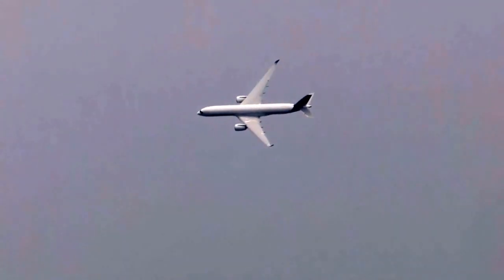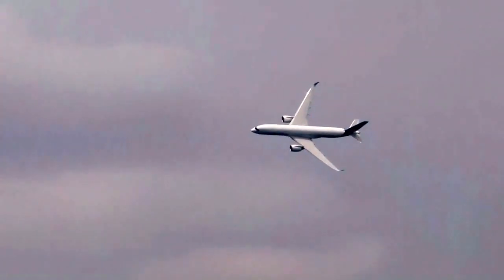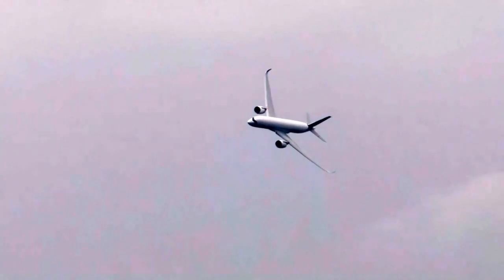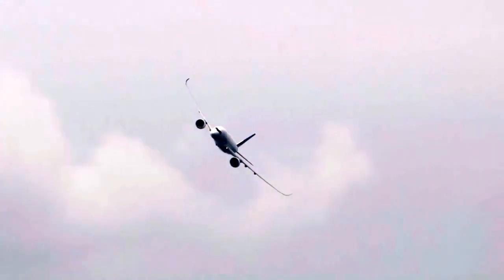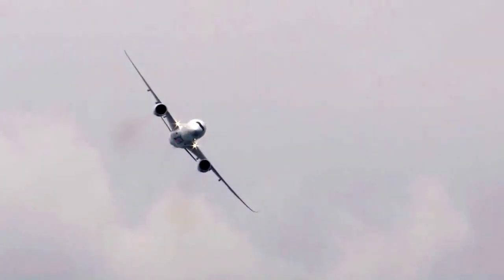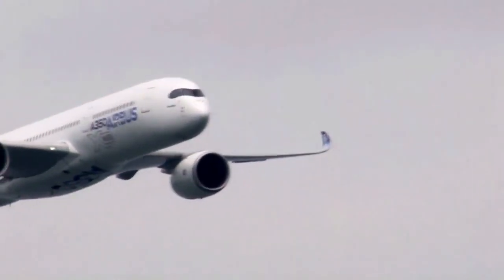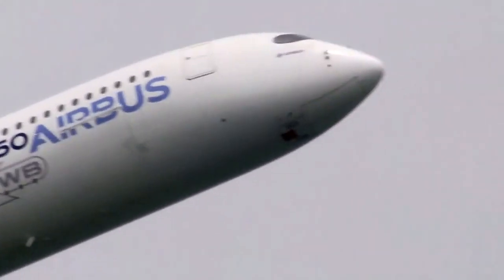As the first A350 XWB family member to enter airline service, the A350-900 shares the same optimized extra wide body cabin cross-section as the other A350 family members — the A350-800 and the A350-1000. This cross-section assures maximum comfort for passengers, with economy seats in a nine-abreast configuration, while guaranteeing operators full cargo potential.